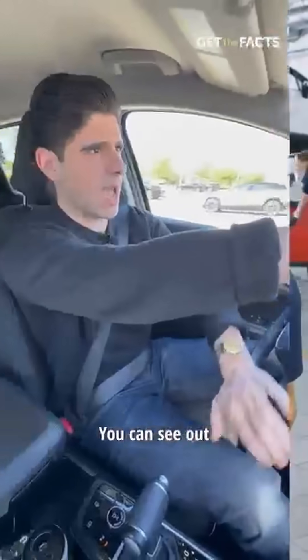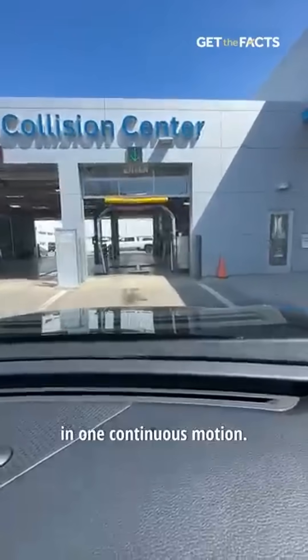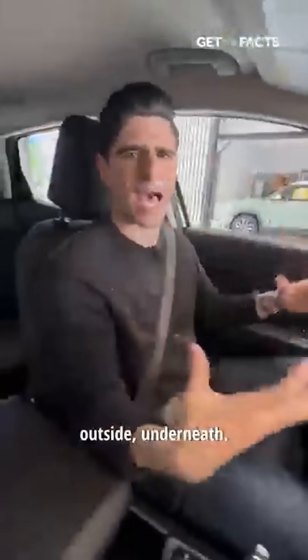Let's see how it works. You can see out the window here — we're going to pull through this machine in one continuous motion. I don't even have to stop, and from what I understand, as we're going through here, it's taking hundreds of pictures of the vehicle outside and underneath.